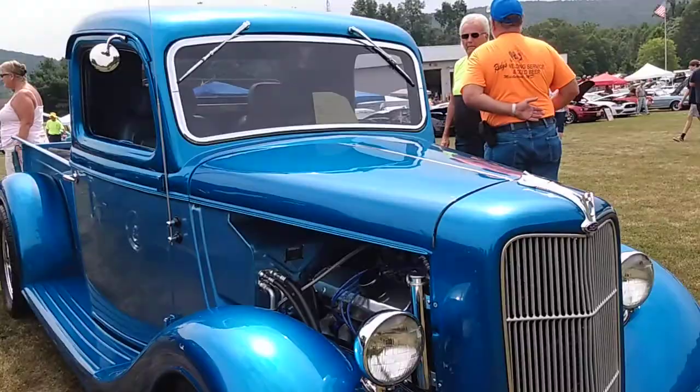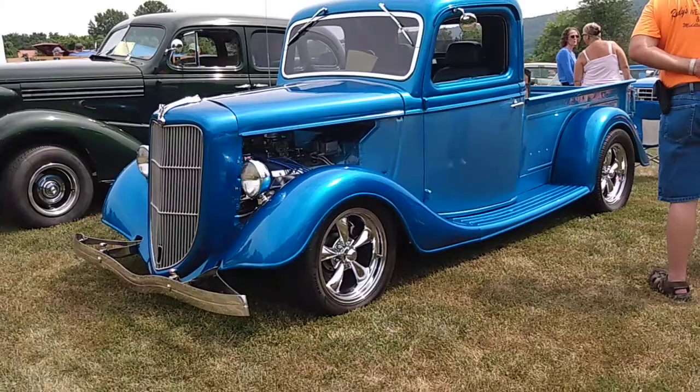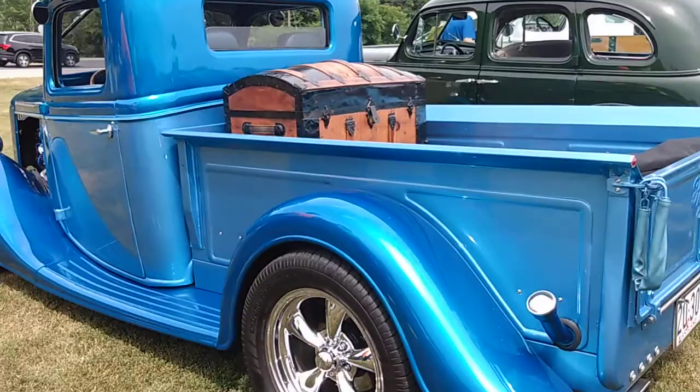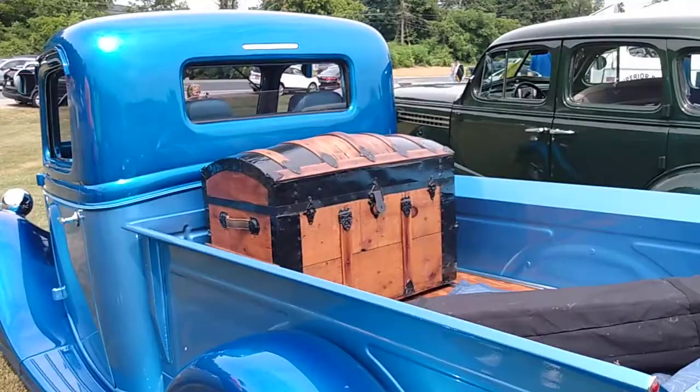That is nice — pickup truck hot rod. I think we better see the interior on that one. This is good enough to look at the interior all over. It's a beautiful car. 1935. Look at that — there's some treasure in there, I bet. There is some treasure in there. Really nice.